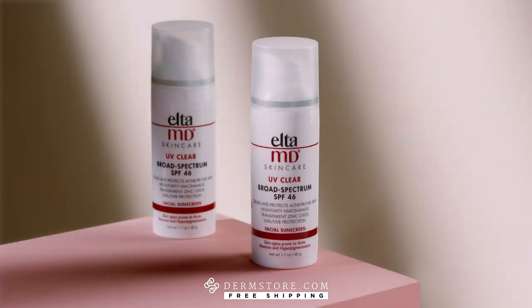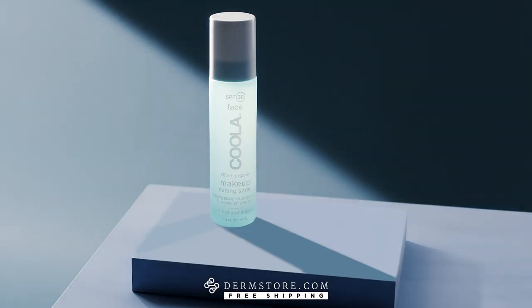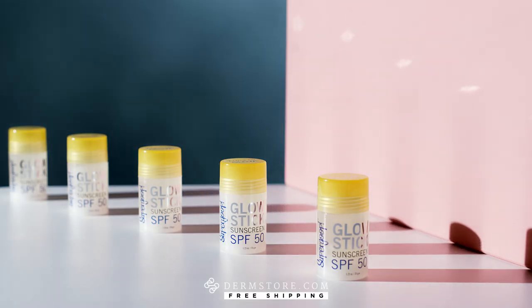It's time to hold your sunscreen to a higher standard. It can moisturize and brighten acne-prone skin, or be used as a mist to set makeup and mattify. With a stroke of a powder, it can be reapplied in a cinch. Or highlight, brighten, and hydrate with a swirl of a stick.